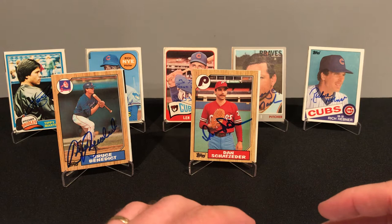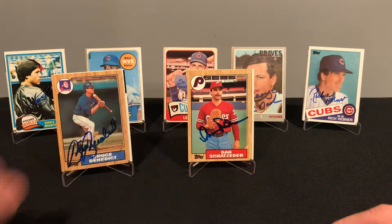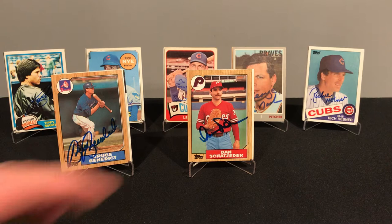Dan played from 77 to 91 with nine teams — most of his games were for the Expos. Finished up with a 69 and 68 career record, about 1,300 innings pitched, a 3.74 ERA, and 748 strikeouts. He was a World Series champ in 1987. It only took nine days to get Dan back.